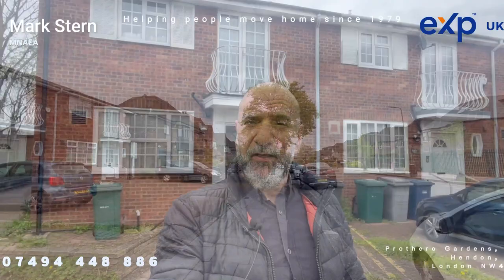This property will be coming to market chain free, and I really advise that if you're looking for an investment opportunity, or just looking to get into this location for your family as a starter home, then this is a house that should be on your viewing list.